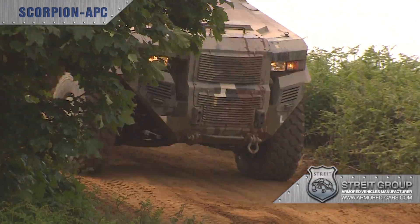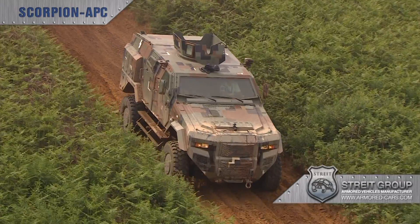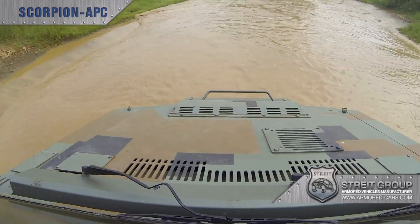Every vehicle can be configured to meet specific requirements for special forces and other applications that demand an innovative approach to vehicle construction.